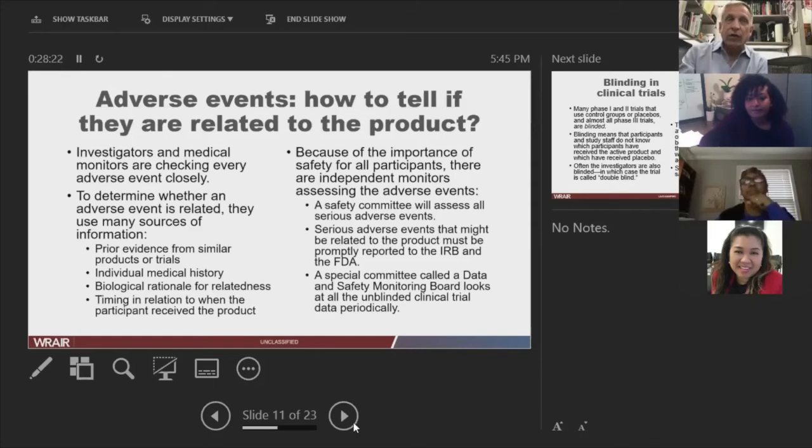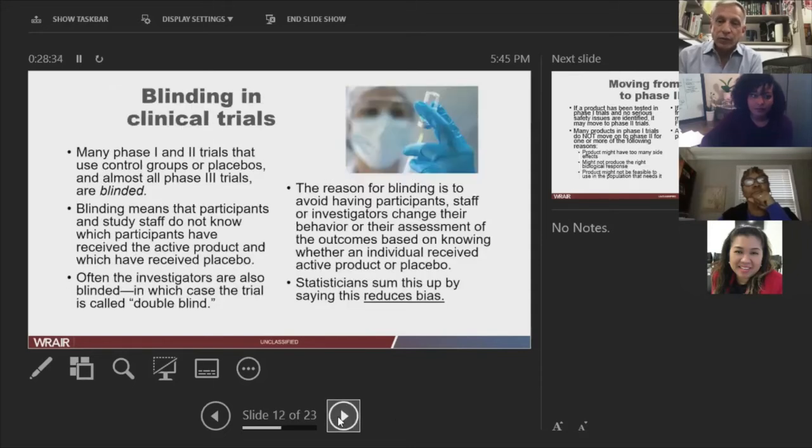We have not yet started human clinical trials with our vaccine. We just submitted to the U.S. Food and Drug Administration last Friday. If they give us the green light, we will have our first volunteer get their first shot around April 6th — but that's assuming the FDA looks at the package, everyone agrees, and we're ready. That's the earliest we would start.